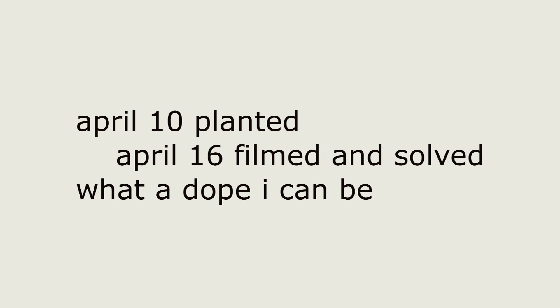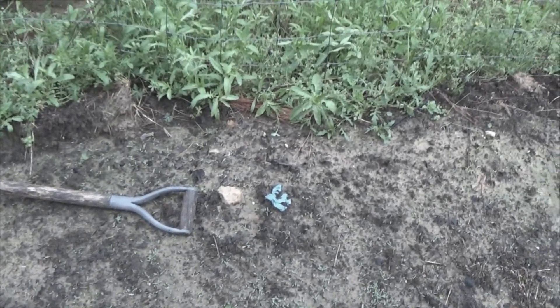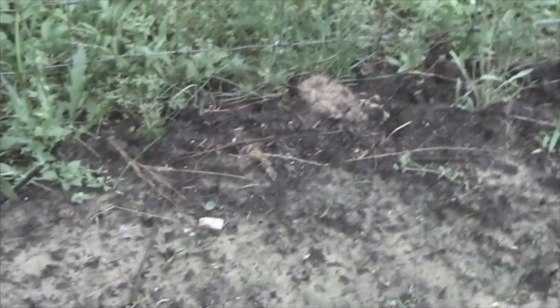Dysfunctional Vet out. Dysfunctional Vet. We had a fairly substantial thunderstorm come through last night. Right in here where you see this piece of blue glove and that piece of plastic, I planted about 30 to 35 popcorn seeds, and that's one that's washed up. This series of holes right here — see those? That's where I planted the others.